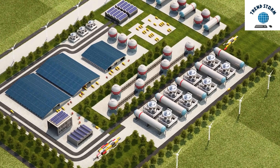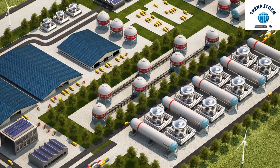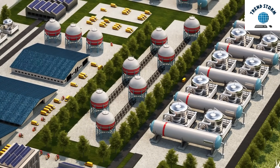Hey everyone, today we're diving into a groundbreaking development that could change the future of fuel production — a new system developed at the University of Michigan that efficiently produces ethylene from CO2.